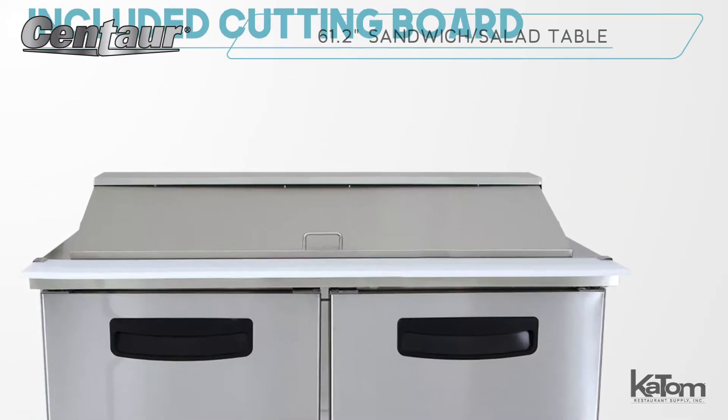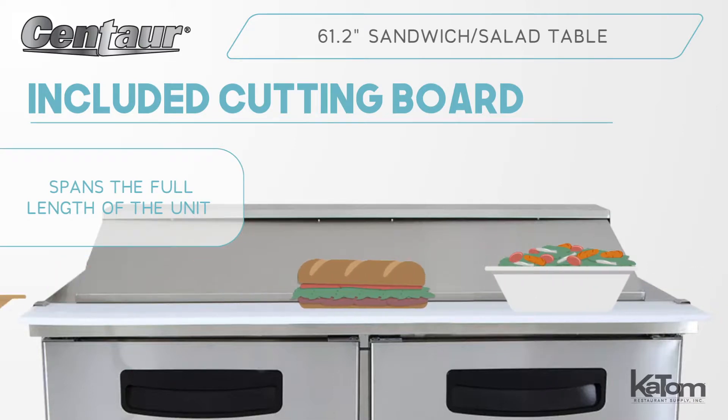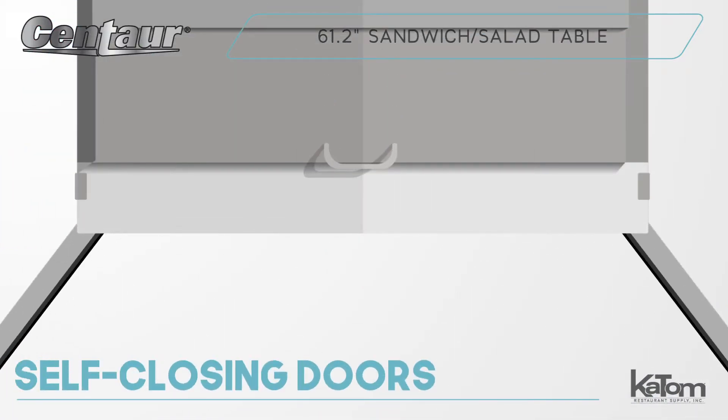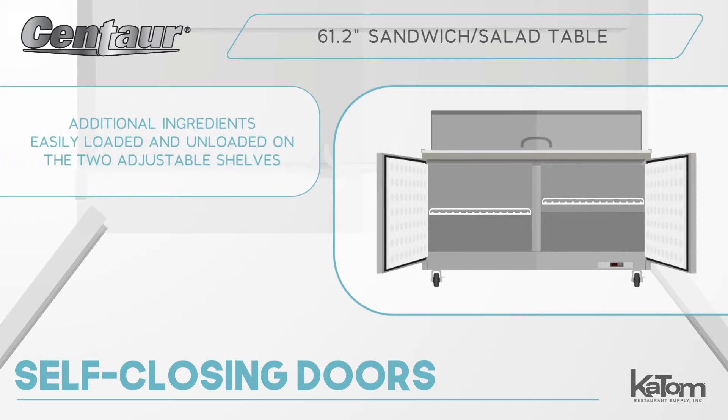An included cutting board spans the full length of the unit so that users can quickly prepare salads, sandwiches, wraps, and other made-to-order items. The cabinet's self-closing doors stay open past 90 degrees, so sauces, dressings, and additional ingredients can be easily loaded and unloaded onto the two adjustable shelves.